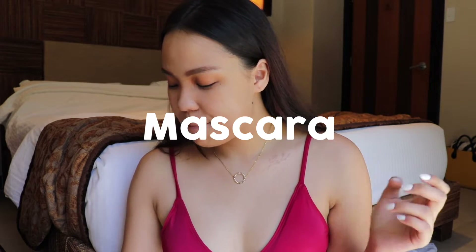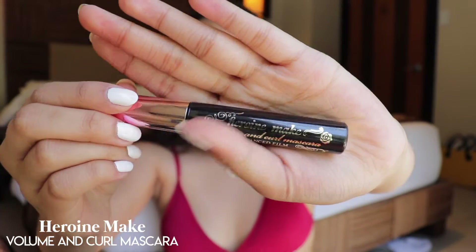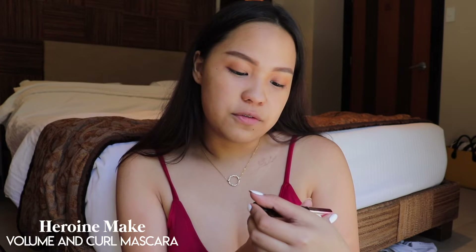Now I'm going to be putting on some mascara. At the beach you do want something that's waterproof. I'm using this one from Heroin Make — it's super waterproof and literally stays on the whole day. This is their Volume and Curl Mascara. They have different types and shades — the black and the brown — and I'm using the black one today. I'm just going to be curling my lashes.